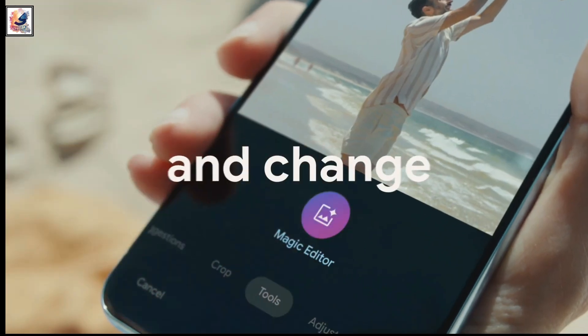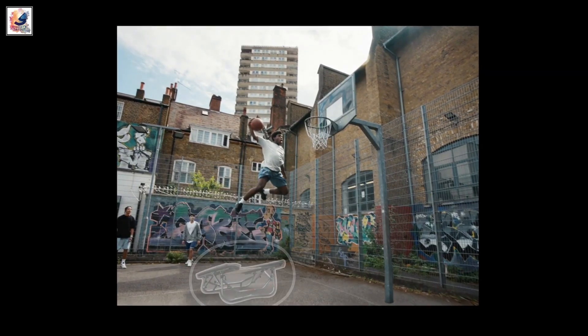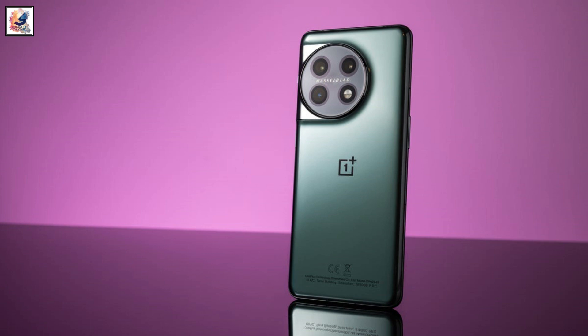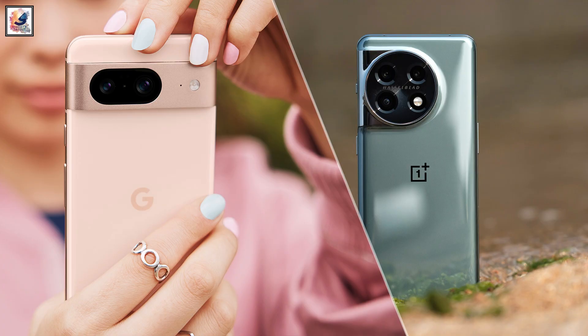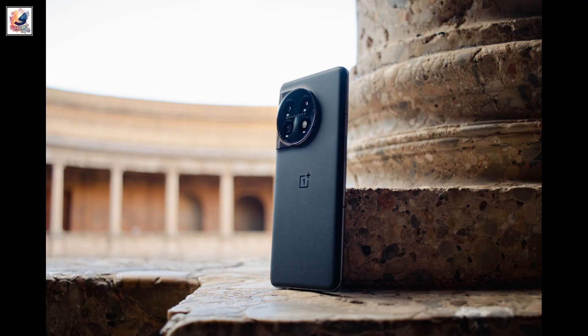But just because another shiny new mobile phone has been introduced does not mean that we have to forget about what other brands have to offer. The OnePlus 11 launched early this year, so we are going to be running through all the key differences between OnePlus 11 and Pixel 8, so you can decide which Android phone is best for you in your budget.